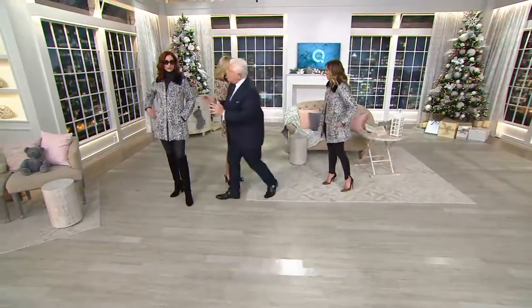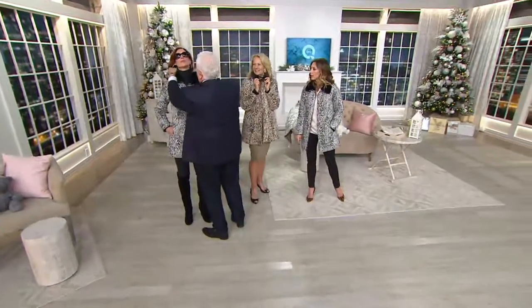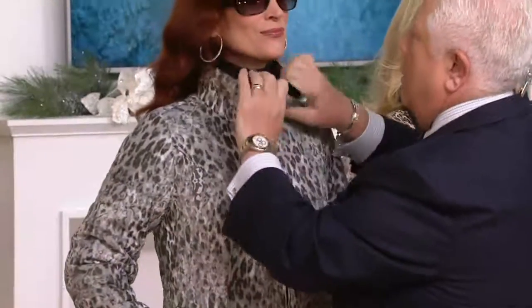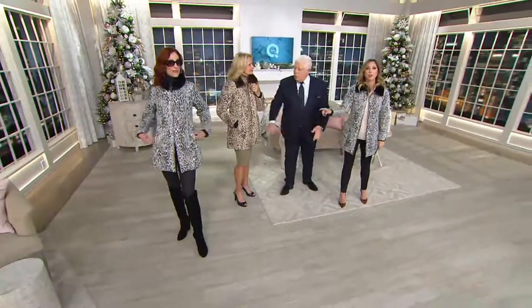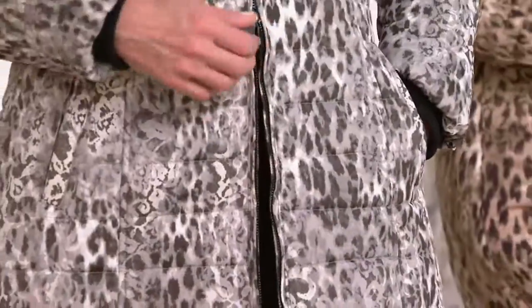It's silky soft. And I'm just going to show you — you can zip this all the way up and it becomes a great little tote bag. How cute is that? And it double zips too, because you can zip it up from the bottom and get in the car. This is practical luxury.